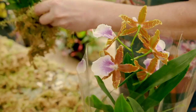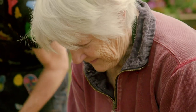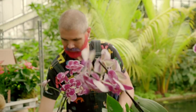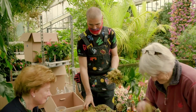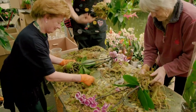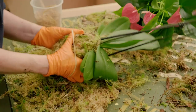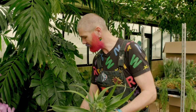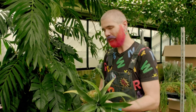Luckily, the Conservatory's team are helped by an army of a hundred orchid-loving volunteers, like Henk — a master florist who has created arrangements for the Ritz and Fortnum & Mason. At the moment, we're mossing plants, so we've got all these lovely bromeliads and orchids, a really mixed selection, and then all these plants together we will arrange into a beautiful arch.